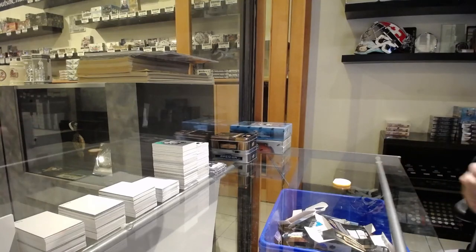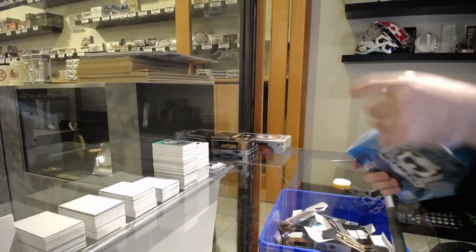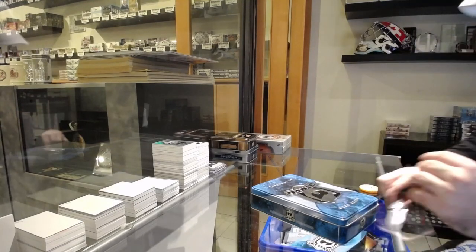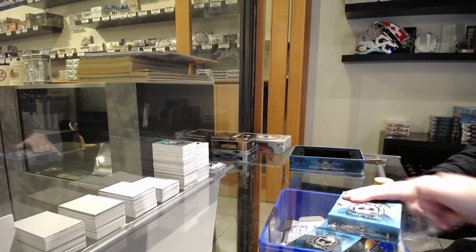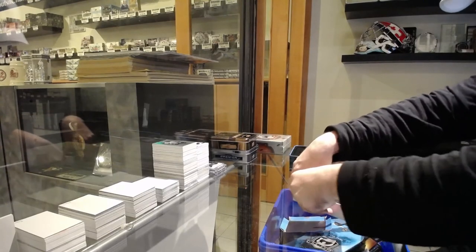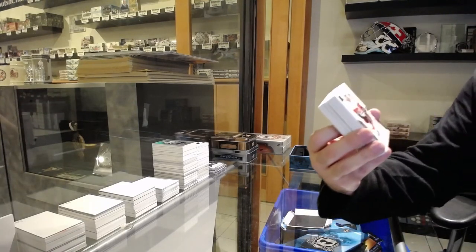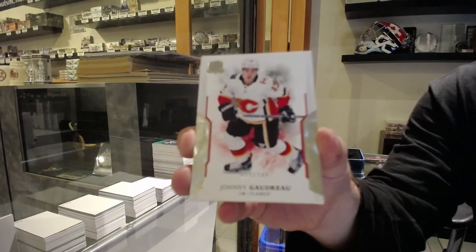Alright, here's where we could get a nice Vancouver card for you sir — come on, let's go, let's do it. 249 and it is jersey number — that helps out for the Calgary Flames — Johnny Gaudreau, 13 of 249.